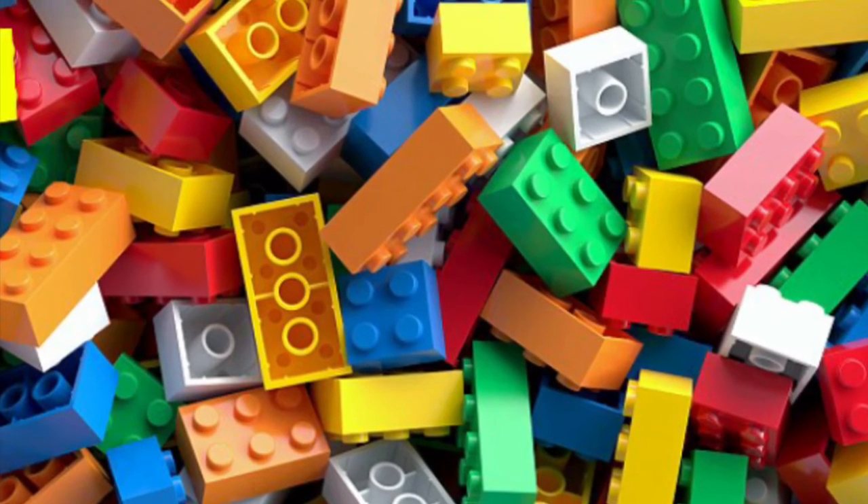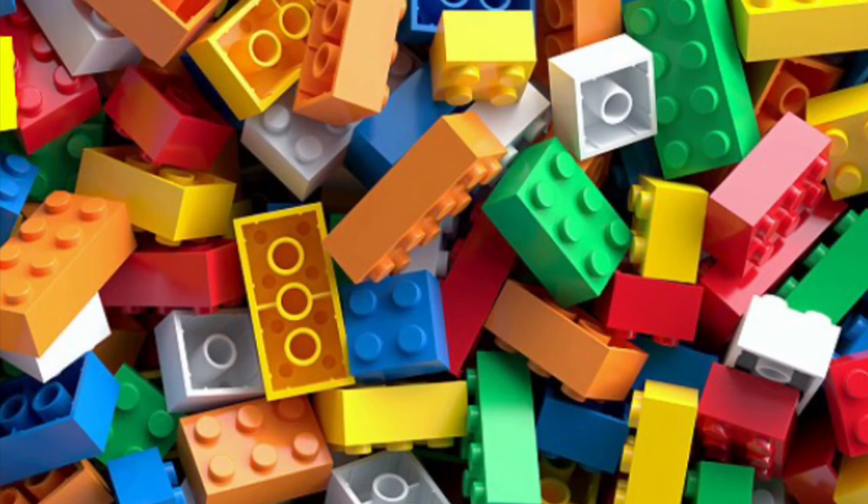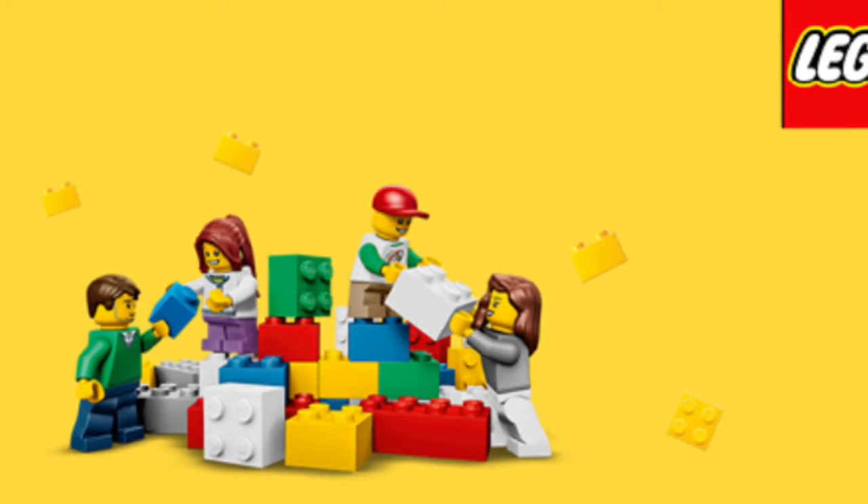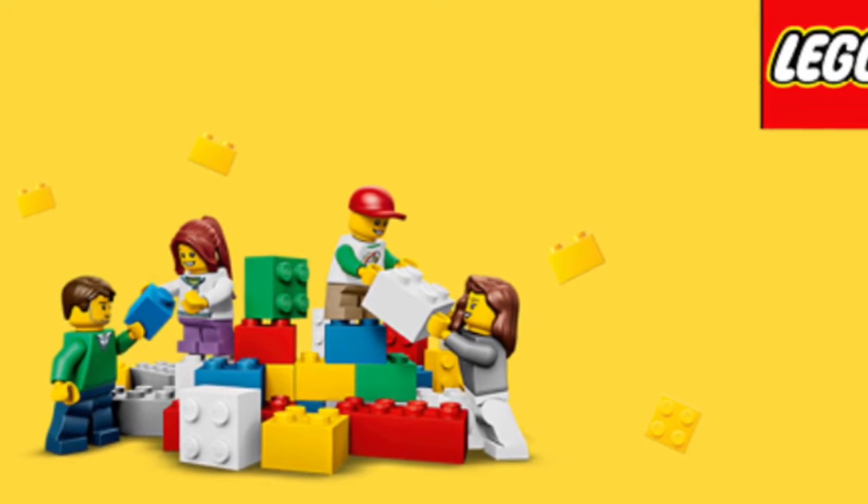Hello, Brick Brothers here. Today we are doing a Top 5 Worst Lego Sets Ever. Remember, this is our opinions, not yours. Now let's get started.